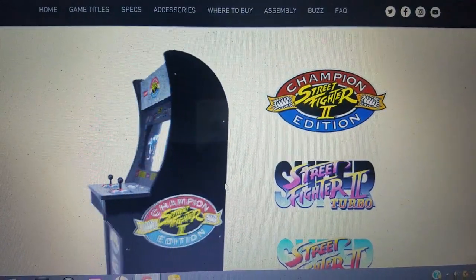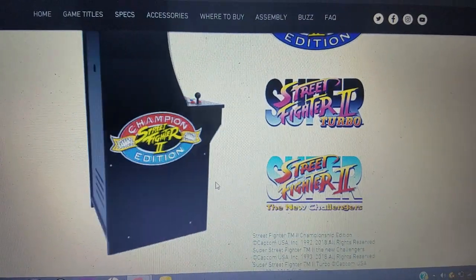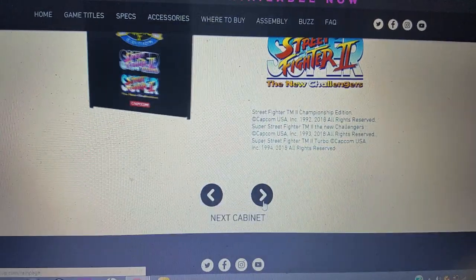We got Street Fighter 2 here. It's got two joysticks and of course two players can play. So that's pretty cool.